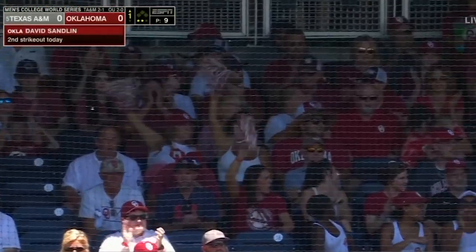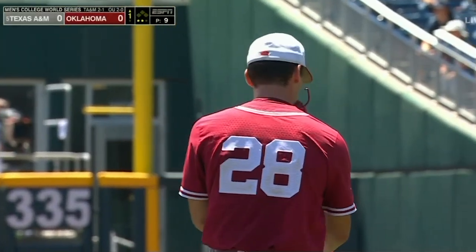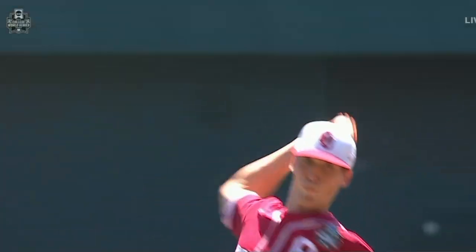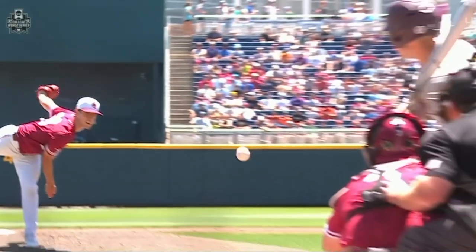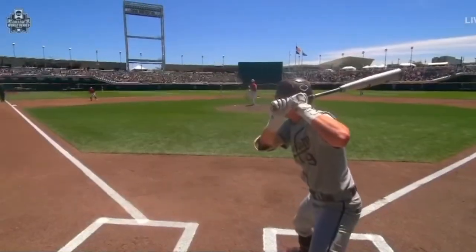Look out now. Fastball 94-95, and watch the depth of this slider here. You talk about down and in and right underneath the bat of Jack Moss. Is that the curveball? That's a slider. That's more of a slider. I think that's some real depth to it.